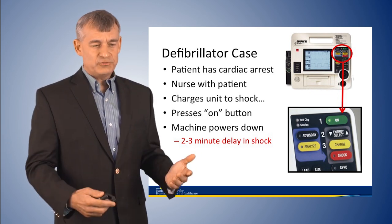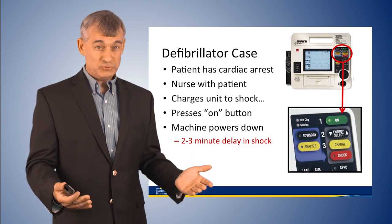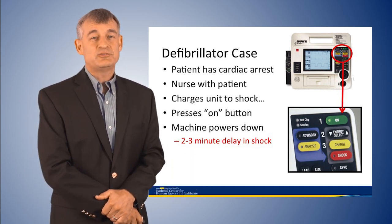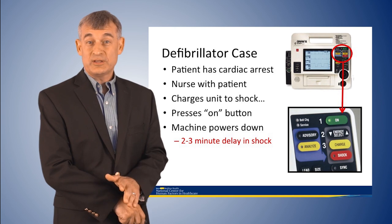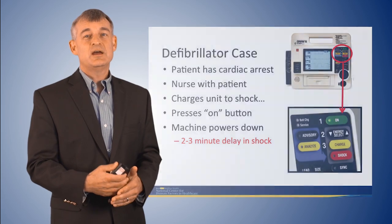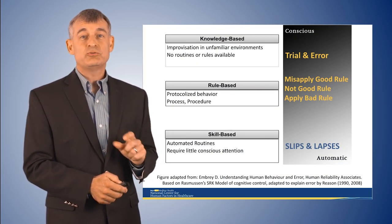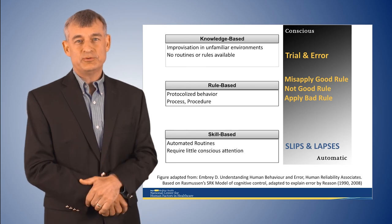When you hear this story, you might think it happens only with new users who haven't used a defibrillator. But studies show that the most common errors like that occur with users who are very experienced — because they are operating in what we call skills-based or automated mode. Skills-based errors, where slips and lapses occur, are the most common error mode for experienced people to make. I call this automation error.